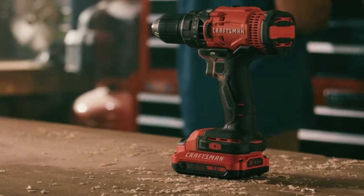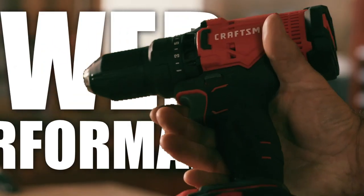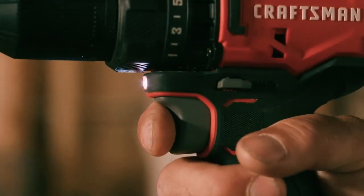Whether you're a seasoned pro or just starting your DIY journey, let's explore the features, power, and performance that make these cordless drills stand out from the rest.